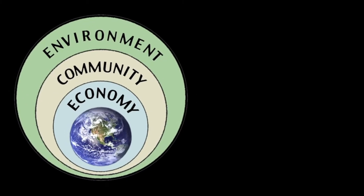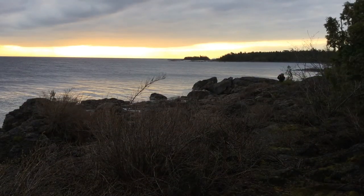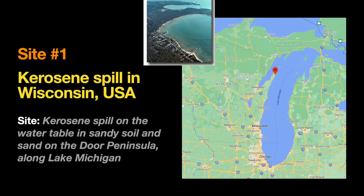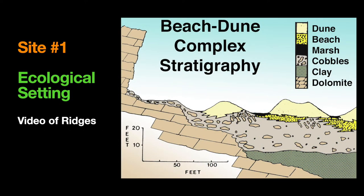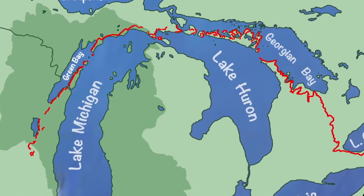Sustainability. With that backdrop, let's go to our first site. It's in Wisconsin, amid the farm fields and along the shores of the Great Lake of Lake Michigan. This is site number one: a kerosene spill on the water table in sandy soil on the Door Peninsula along Lake Michigan. The site is in a beach, dune, wetland forest complex, with very porous sediment over karst, located near Green Bay along the Niagara Escarpment.